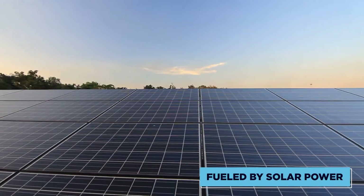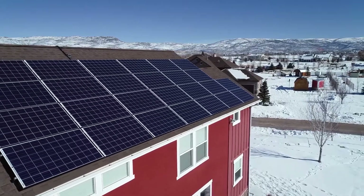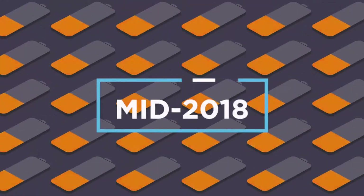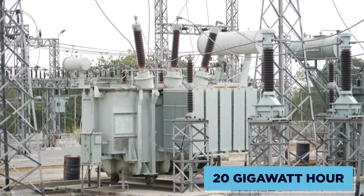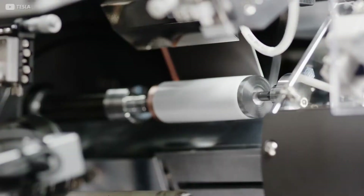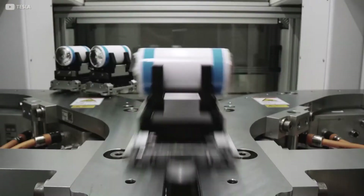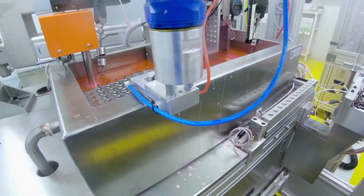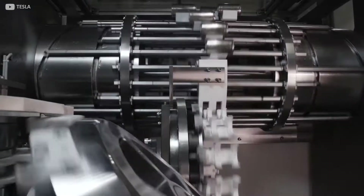The base will be fundamentally fueled by solar power, which makes sense since Tesla actually produces solar roofs as well. In mid-2018, battery production at Gigafactory 1 reached an annualized rate of roughly 20 gigawatt hours, making it the highest-volume battery plant in the world. In fact, Tesla manufactures more batteries in terms of kilowatt hours compared to all other carmakers combined.